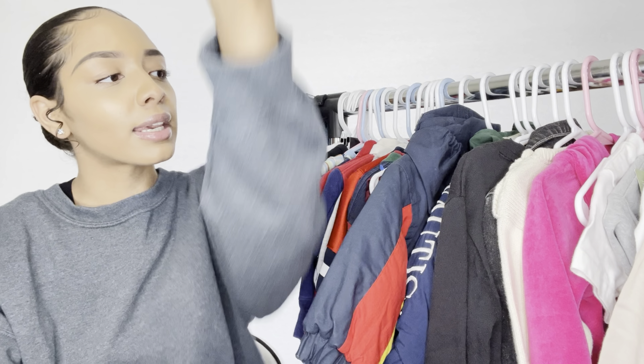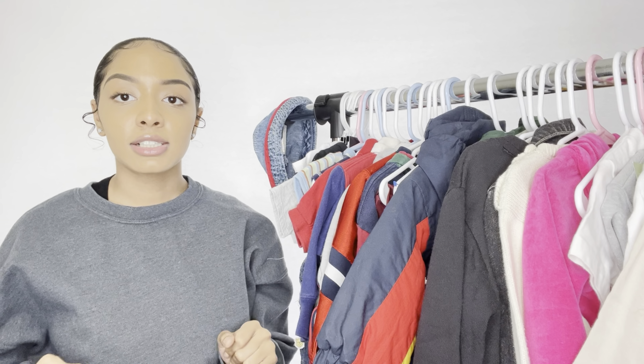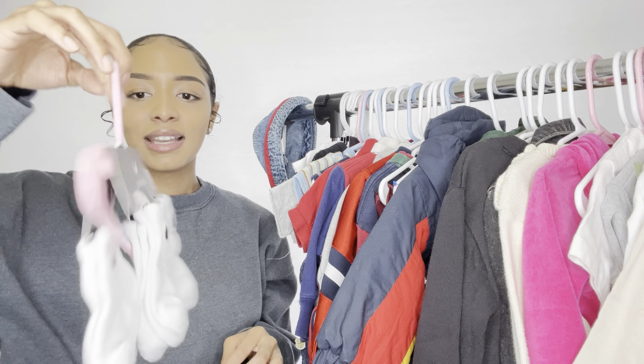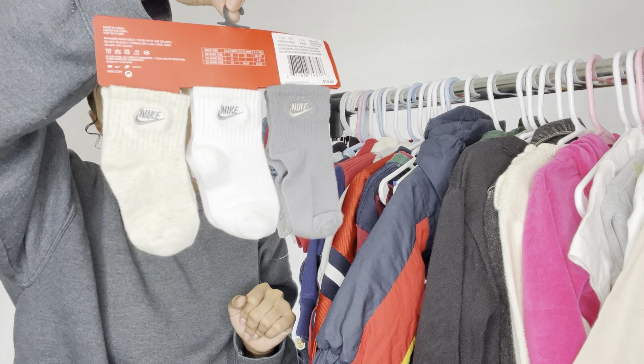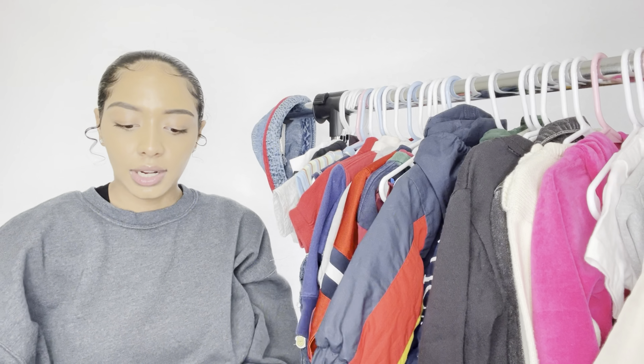We haven't gotten her a dresser yet so these are just on a hanger. I gave grandma a pair of socks from this set, and then I also got her these little Nike socks — tan, white, and gray. Super cute.